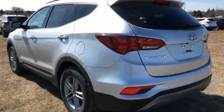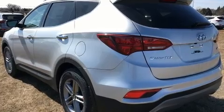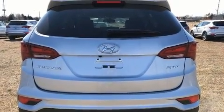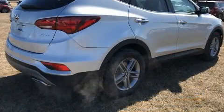Hyundai prioritized fit and finish as evidenced by a rear window wiper, a trip computer, heated seats, heated door mirrors, and much more.